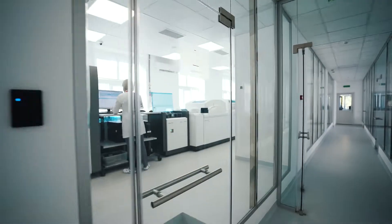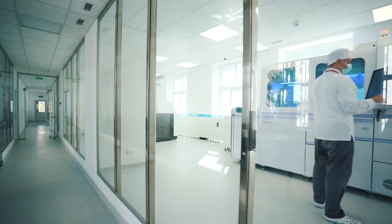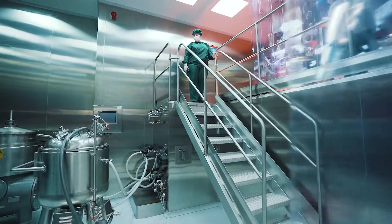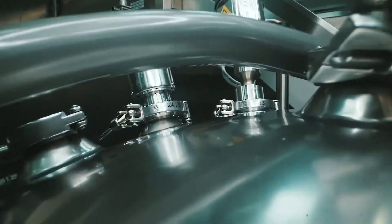At the facility, we test frozen plasma for infections and viruses again. And after thawing — yes, after thawing — we test it once again. Then we separate the necessary plasma proteins, albumins and immunoglobulins.